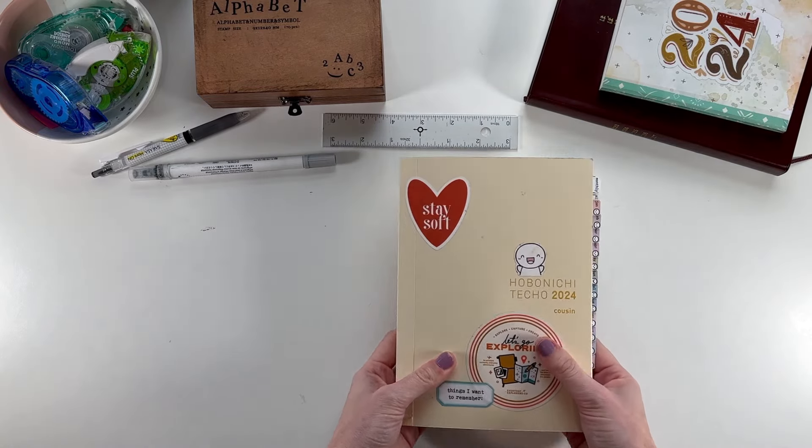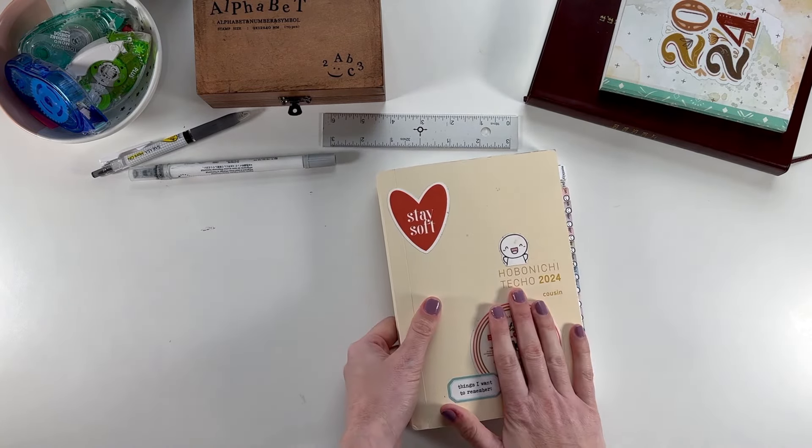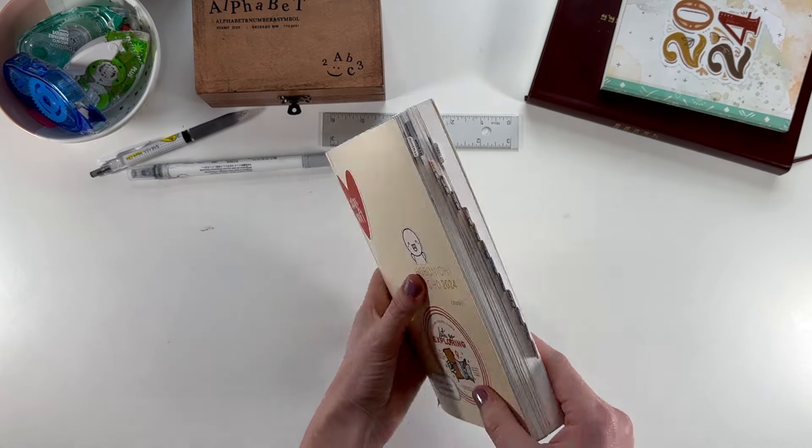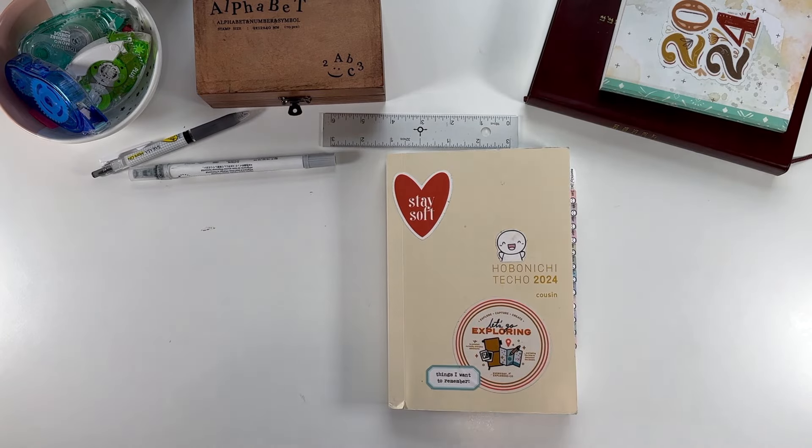Hi there, it's Linda and I'm happy to be back to share a look at how March went in my Hobonichi Cousin. We're now one quarter in and look at how junky this guy is getting. Let's dive right in.